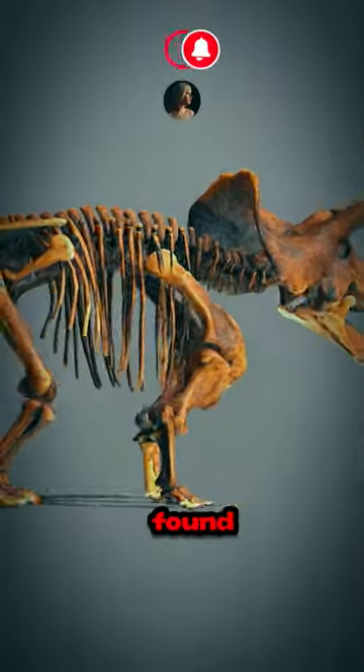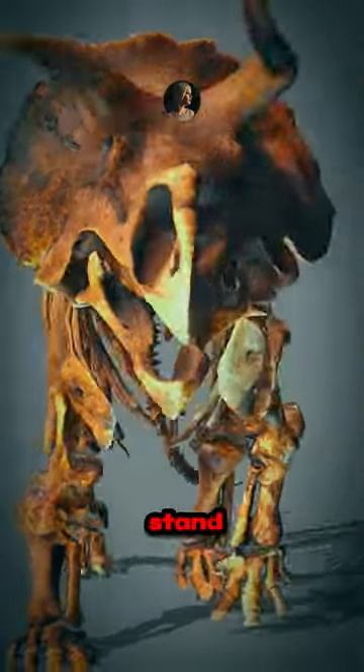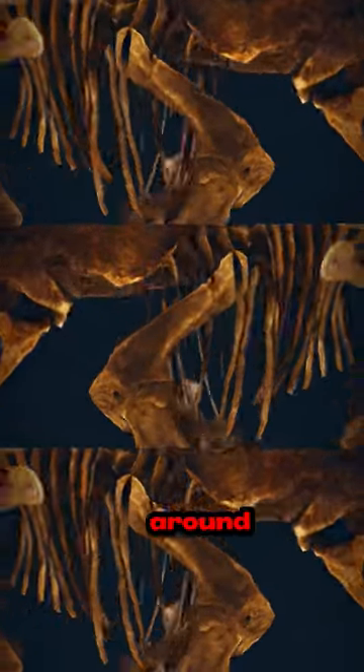Even grown-ups found themselves fascinated by this ancient giant. They'd stand there, scratching their heads, trying to figure out how such a huge creature once stomped around our planet.